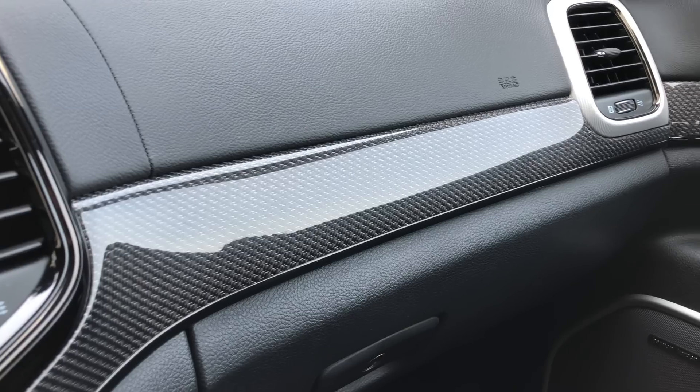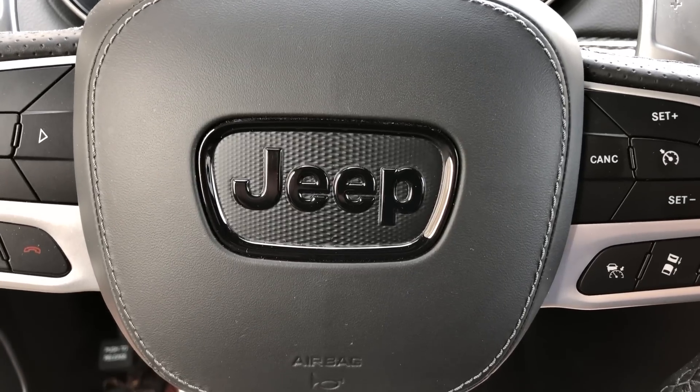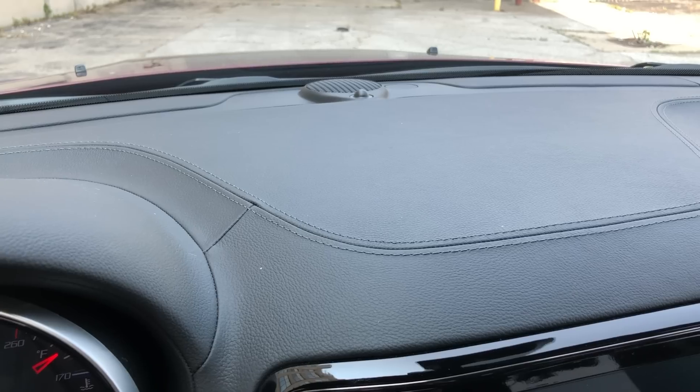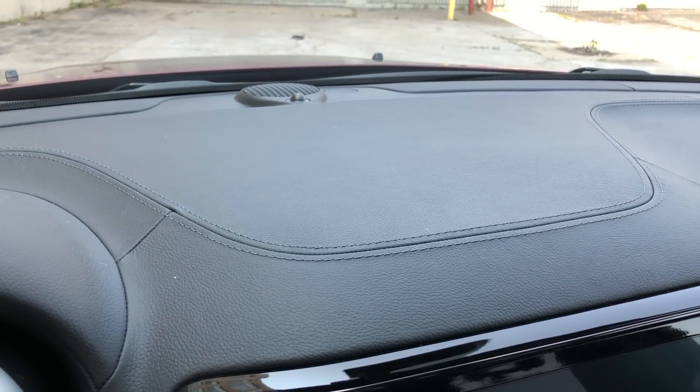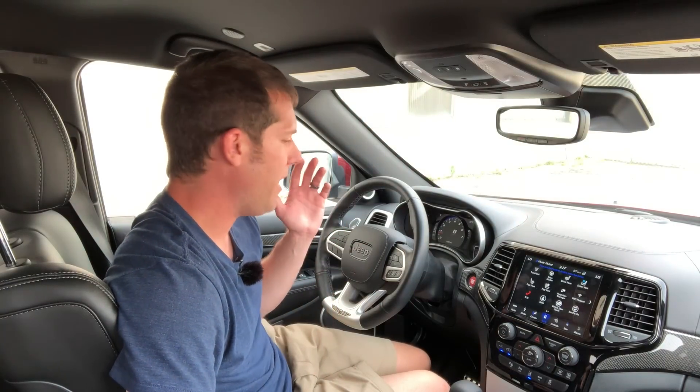Like the 5.9 Limited, the Trackhawk is just a normal Grand Cherokee — only a lot nicer. There are aluminum and carbon fiber accents, bolstered sport seats with Alcantara and leather, and more leather on the steering wheel, armrest, and dashboard, all with luxurious stitching. And plenty of touches to let you know this is no ordinary Grand Cherokee. Since the Trackhawk is based on a modern vehicle, it feels like a spaceship compared to the 5.9 Limited — adaptive cruise control, a big infotainment screen, and convenient features like cooled seats.